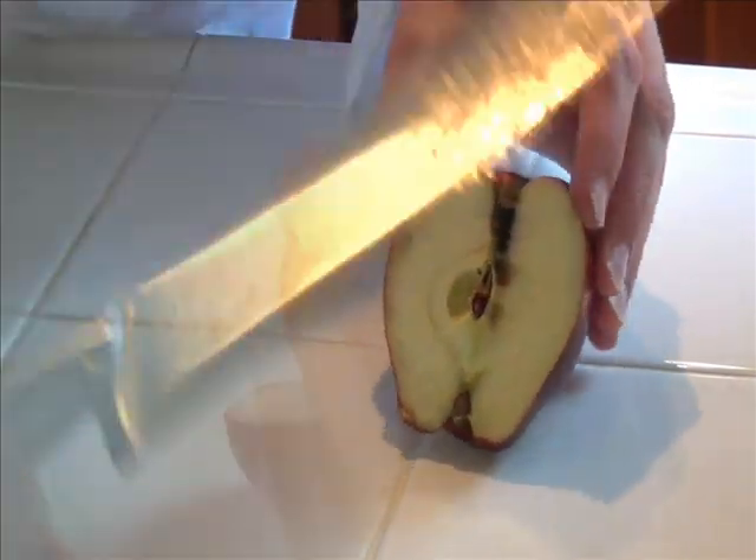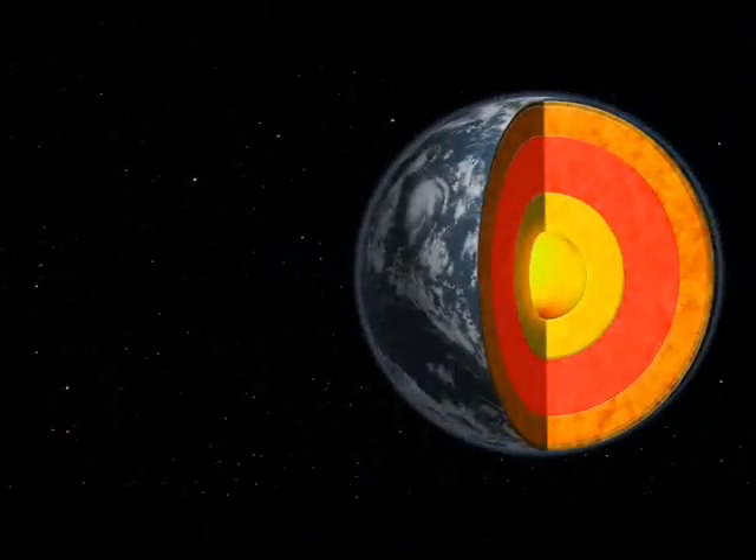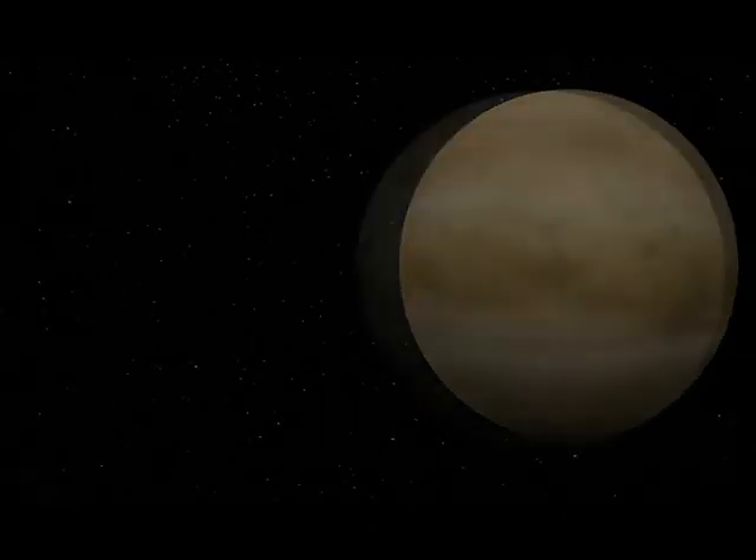But all the other elements are also made in the core. The seeds of the core can represent the heavy metals. The Earth is made almost entirely of iron and nickel metal. And so are the other planets — Mercury, Venus, and Mars.